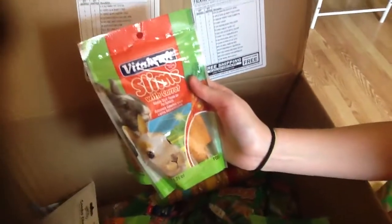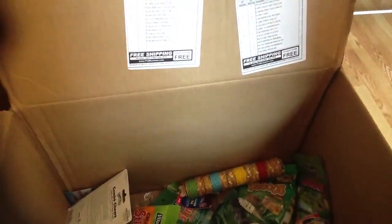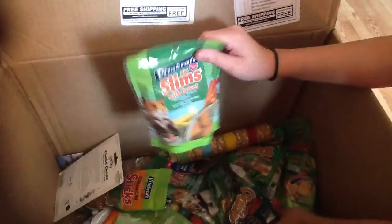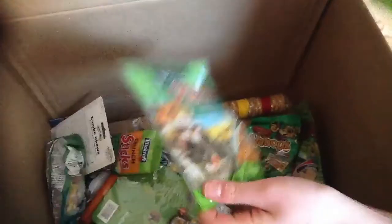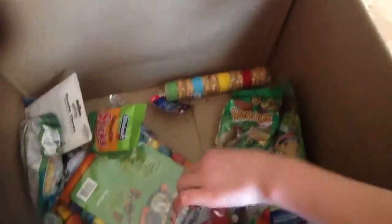I got two of the carrot slims because they were only $1.65, and also two bags of the longer ones - so three of the short ones for hamsters and three of the long ones, which are for rabbits but I'm giving them to my hamsters too. Then I got one pack of the combo chews.